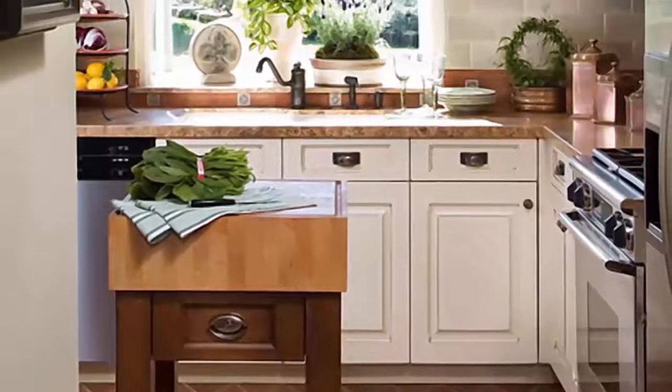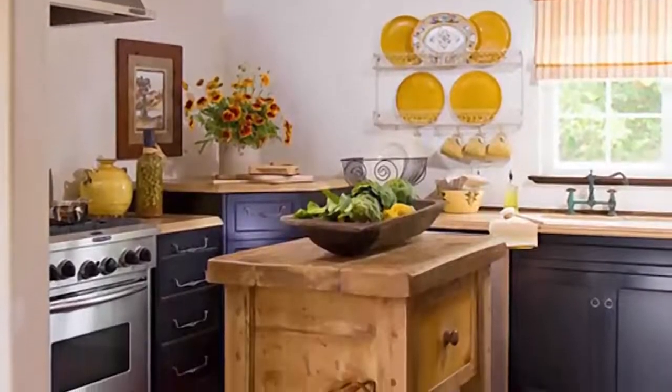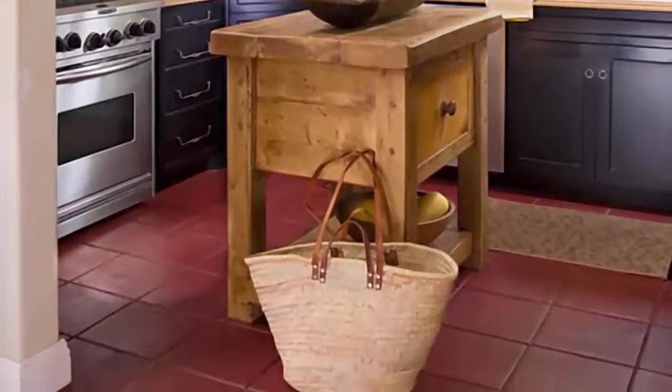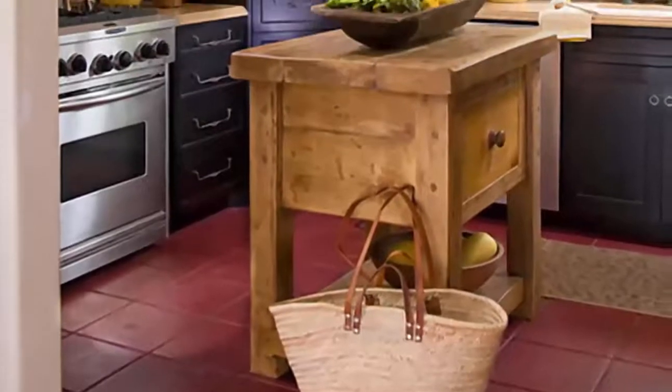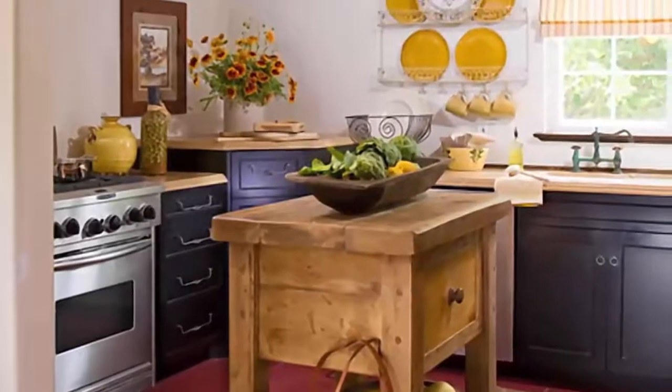Number 9: A wooden island adds rustic character and open prep space to this tiny kitchen. A large door offers space to stow away bulky kitchen essentials, while an open shelf below displays mixing bowls and trays. A handful of scratches and knots add vintage patina to the small island design.